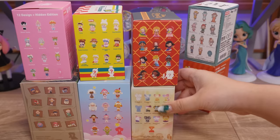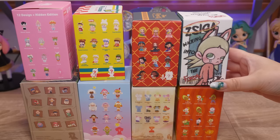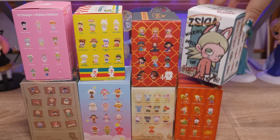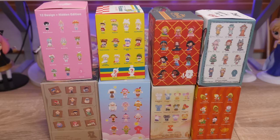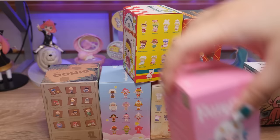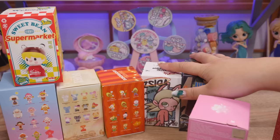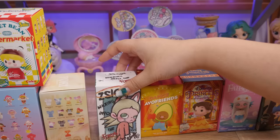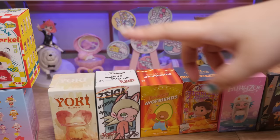So this one — like I said, I was trying to kind of collect one of each of their common popular IPs. I actually don't know how to pronounce this one — is it Zsiga? It's Z-S-I-G-A. It kind of reminds me of Hirono, and also reminds me of Blythe dolls. What order should we open these in? I think we'll save Demu for last. We'll do Zoe before that, maybe a Disney Princess, Avofriends, Zsiga, Yoki, Skull Panda, and then Sweet Bean. First one is the Sweet Bean Supermarket.